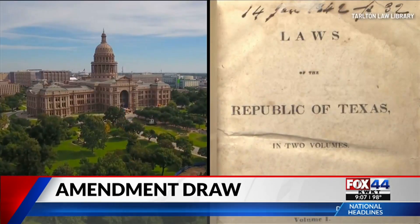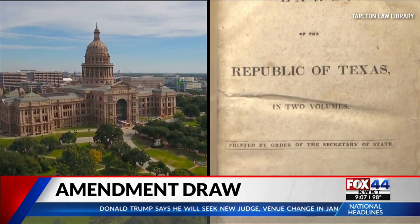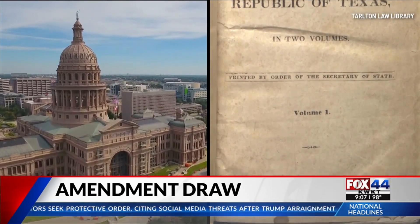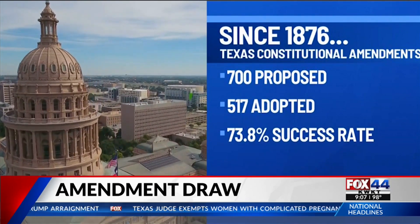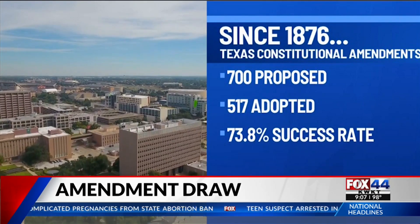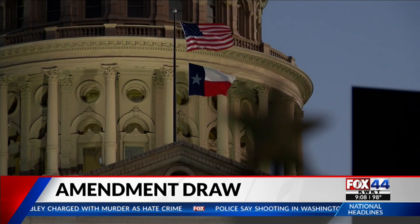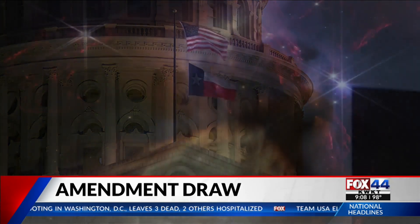The state recognizes that because of this process, the Texas Constitution is one of the longest in the nation. Before this regular session, since adoption in 1876, the legislature has proposed 700 amendments to the state constitution — 517 have been adopted, that's a more than 70% success rate. So there is a real good chance every one of these amendments will soon join the ever-growing constitutional constellation of the Lone Star State.